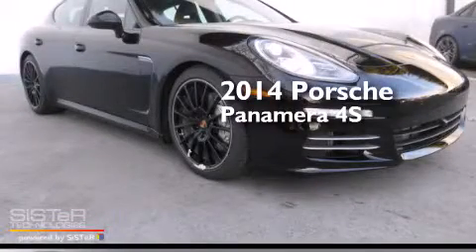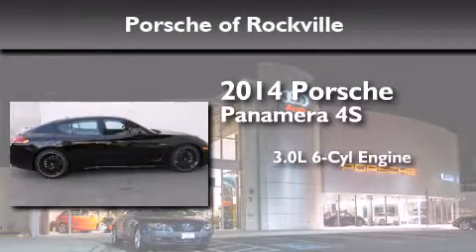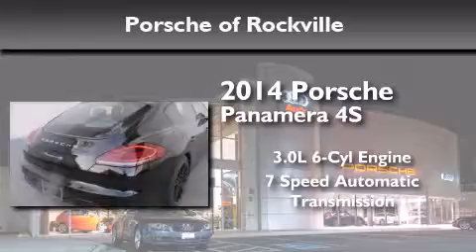This is a brand new 2014 Porsche Panamera 4S. It has a 3.0 liter 6-cylinder engine, a 7-speed automatic transmission, and all-wheel drive.